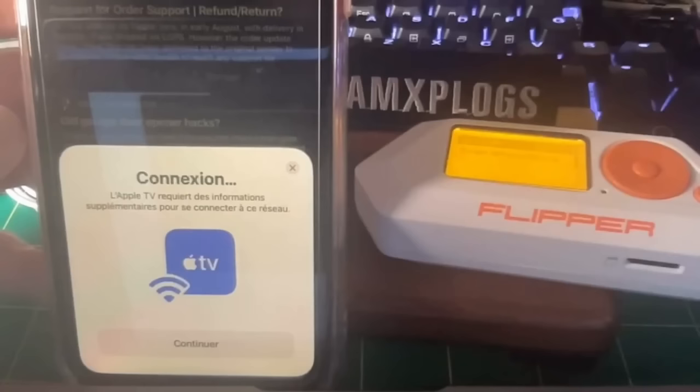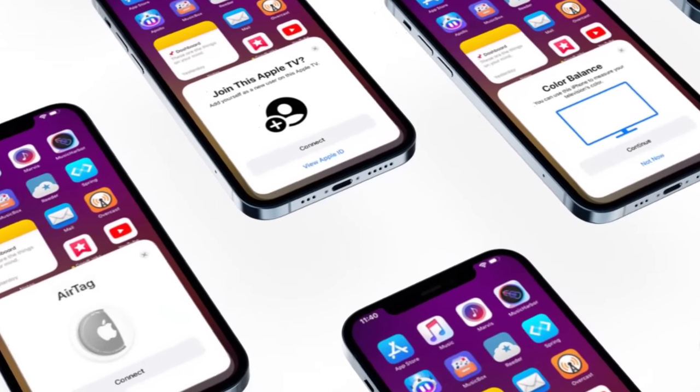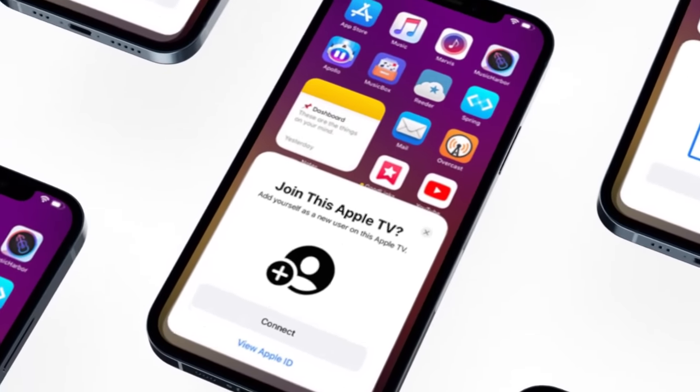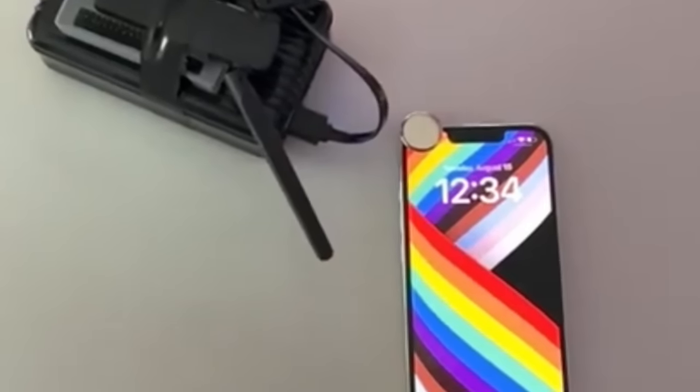Imagine trying to send a file to someone nearby over AirDrop and then seeing hundreds of fake recipients for the file. Or imagine trying to pair a new Apple Watch or AirPods to your phone and hundreds of each of those devices are popping up.